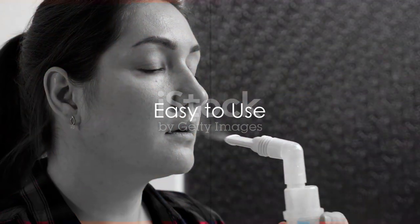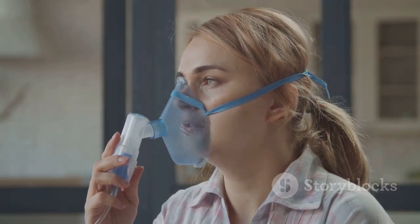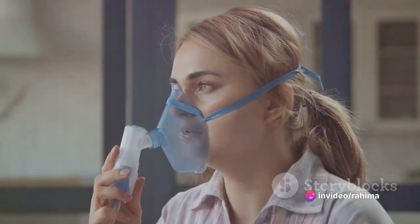And here's the best part: the Hulami Portable Auto Nebulizer Machine is incredibly easy to use. With its intuitive controls and user-friendly interface, you can start your treatment with just a few simple steps. No need for complicated instructions or technical know-how.